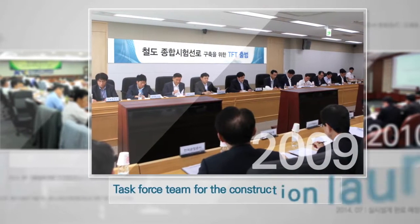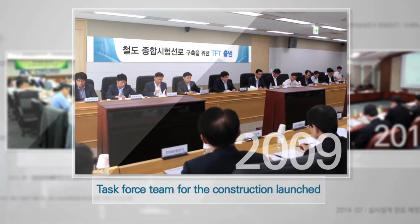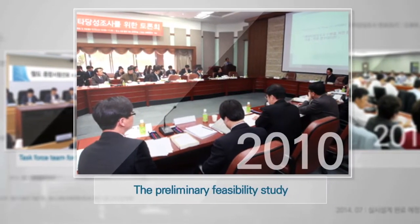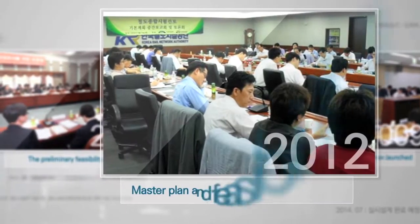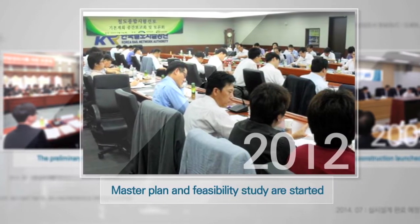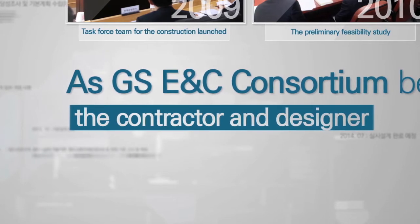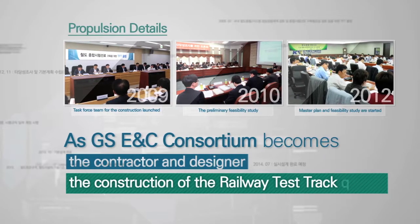The task force team for construction launched in 2009. After the preliminary feasibility study in 2010, the master plan and feasibility study started in 2012. As the GS-ENC consortium became the contractor and designer, the construction of the railway test track began.